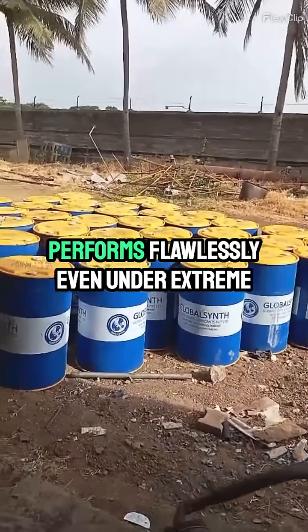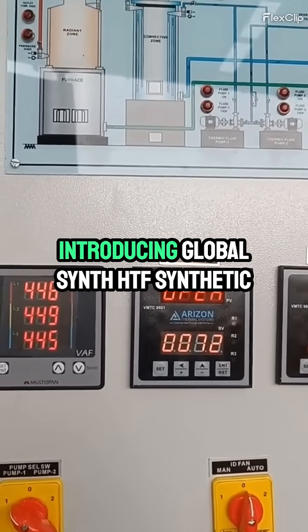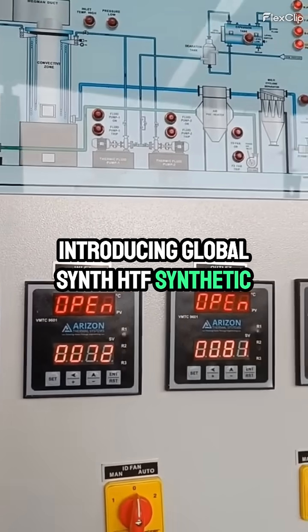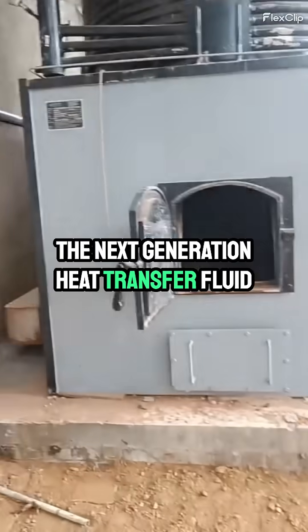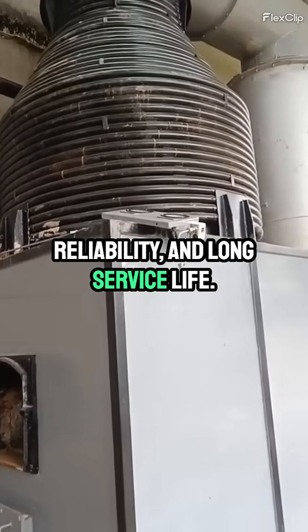Looking for a heat transfer oil that performs flawlessly even under extreme thermal conditions? Introducing GlobalSynth HTF Synthetic, the next-generation heat transfer fluid designed for efficiency, reliability, and long service life.